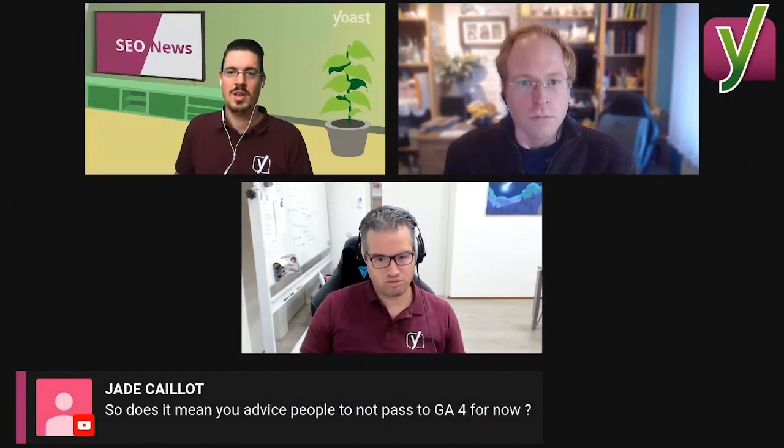We had a few questions on the new Google Analytics. One was, what's the advantage? And the other one by Jade was, does it mean you advise people not to pass to Google Analytics 4 for now? So what's the advantage? It's much more flexible, it's much more powerful. It gives you a whole bunch of freedom around understanding how people move around and do things on your site in a way that would be quite hard to do in the current GA.